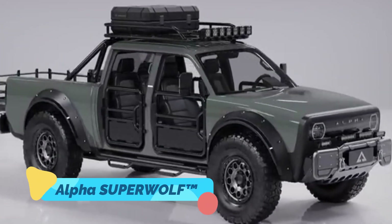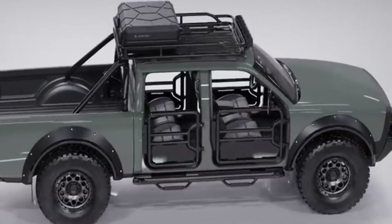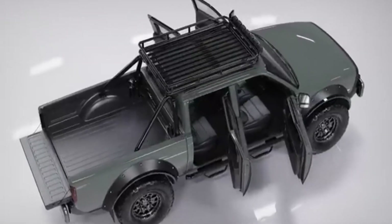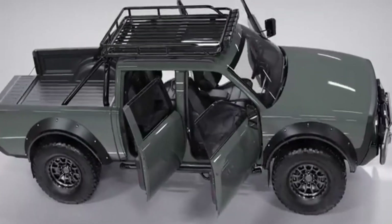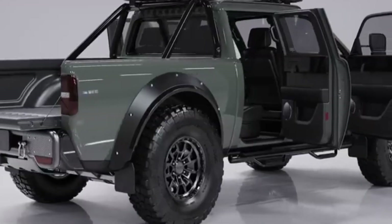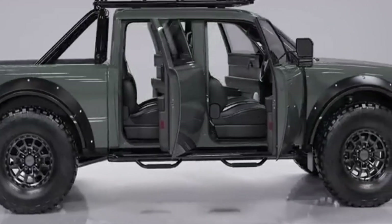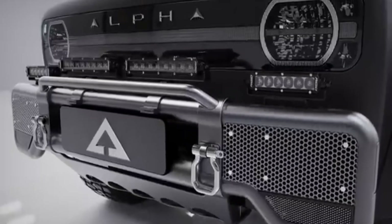The Alpha Superwolf is an all-electric, all-wheel drive pickup that's redefining what eco-friendly off-roading looks like. Designed for adventurers and overlanders, this futuristic truck combines zero emission performance with rugged durability. It features a dual-motor setup that delivers impressive torque and instant acceleration, along with a projected range of over 300 miles per charge.